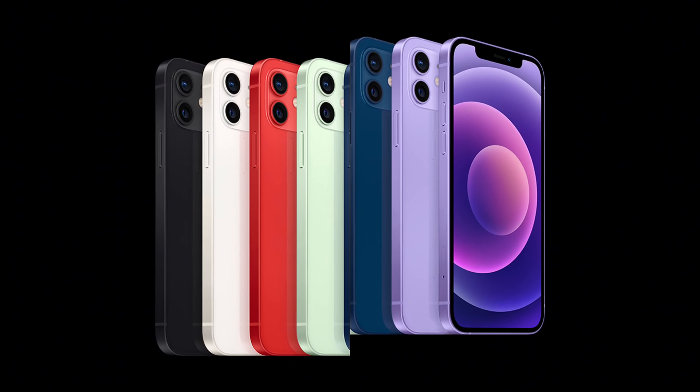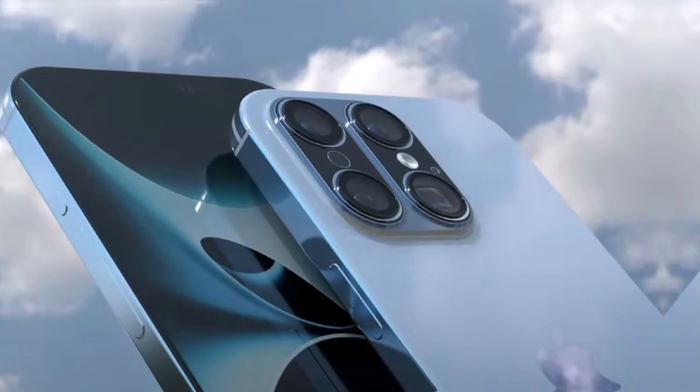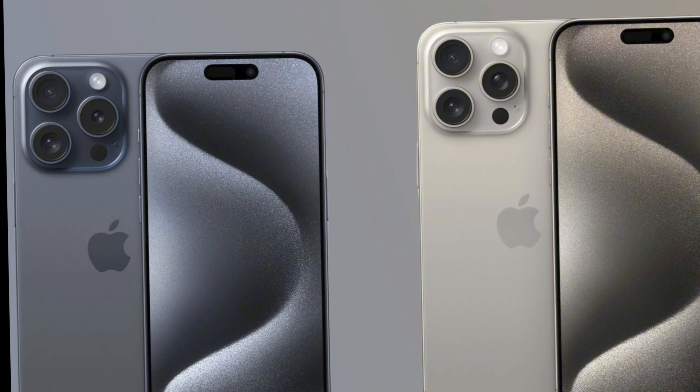However, there's a catch. Implementing border reduction structure complicates screen manufacturing, leading suppliers to struggle with meeting demand. Reports suggest that Apple may face shortages in acquiring enough panels for the iPhone 16 launch.